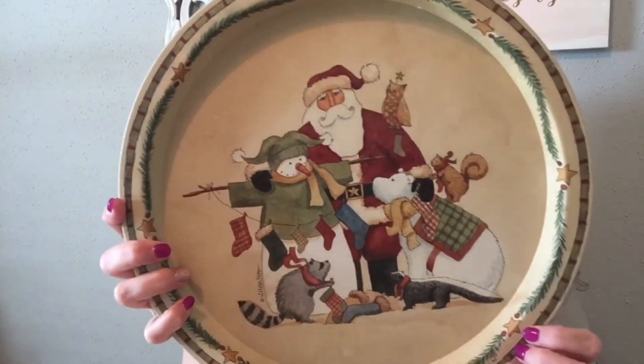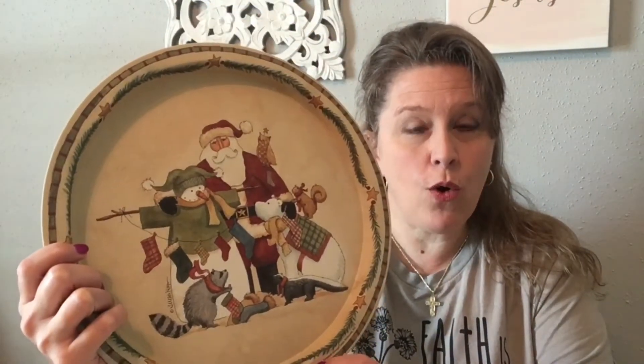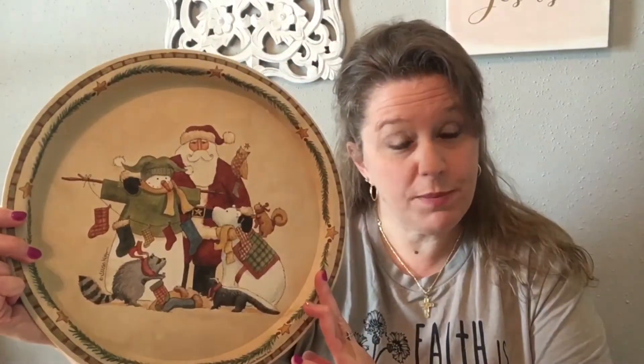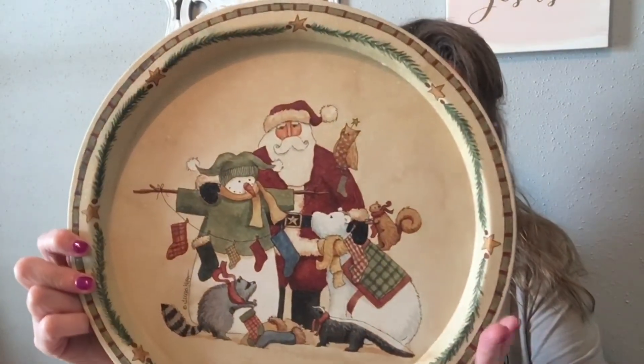And then I got another tray. This is just a Christmas tray, probably for display in my home or as a base for a centerpiece at Christmas time. Or you could always put sweet treats in it. I just like the aesthetics of this, and it was like a quarter.